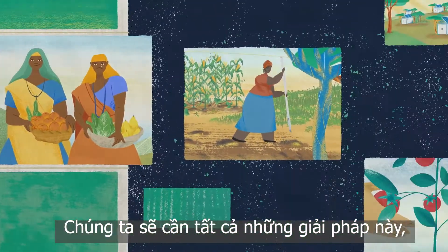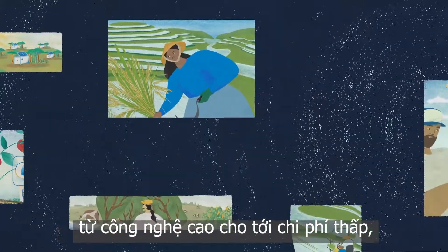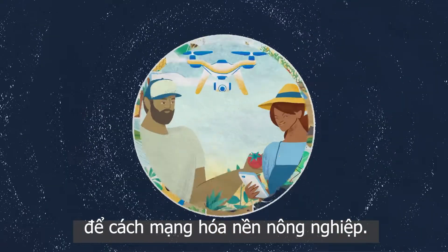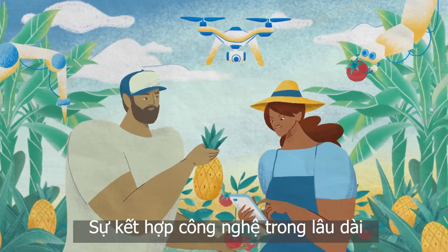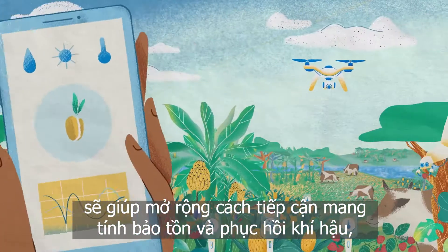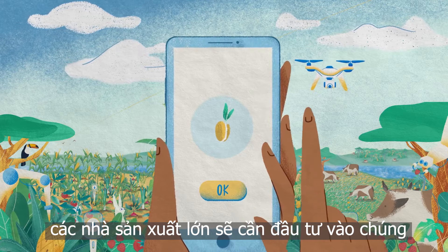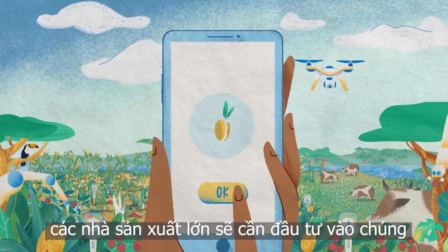It will take all of these methods, from the most high-tech to the lowest cost, to revolutionize farming. High-tech interventions stand to amplify climate- and conservation-oriented approaches to farming, and large producers will need to invest in implementing these technologies.